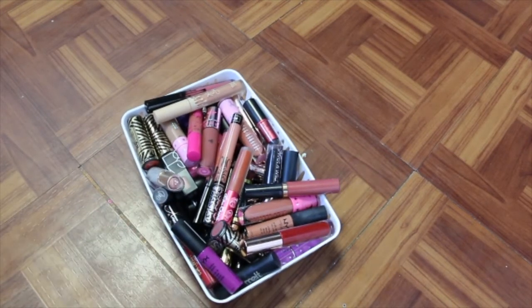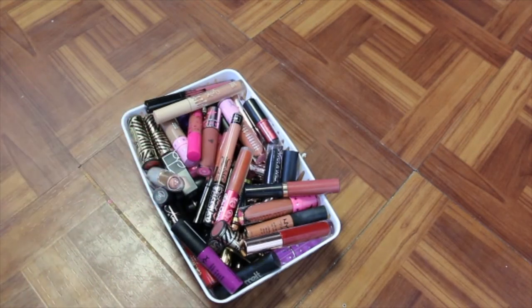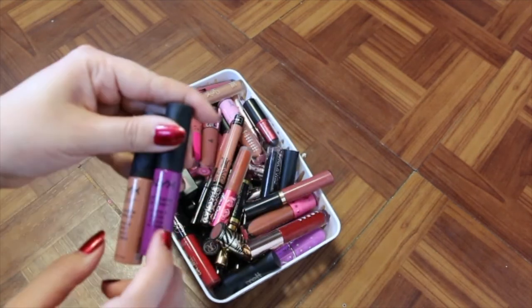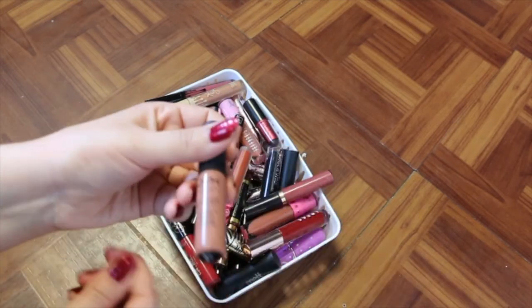This next one has various bullet lipsticks and liquid lipsticks. I see some NYX on top, so I'm just going to grab those. We've got Soft Matte Lip Cream in Seoul and Abu Dhabi. Seoul I'm going to get rid of because I never wear purple lips — let's get real.